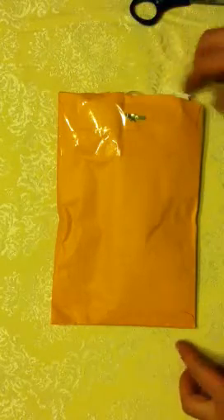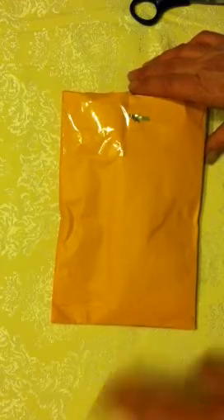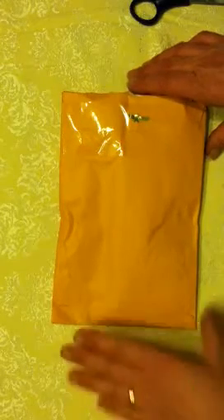Good afternoon everyone, it's Amy, and I'm here with my tag swap from Kimmy, and my dad is here. Hi, you're ready to go.